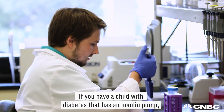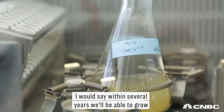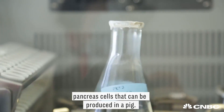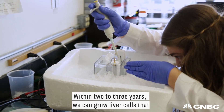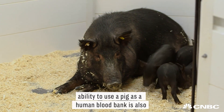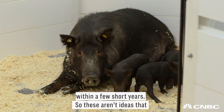If you have a child who has diabetes with an insulin pump, within several years we'll be able to grow pancreas cells that can be produced in a pig. Within two to three years we can grow liver cells that can be transplanted back into humans. And the ability to use a pig as a human blood bank is also within a few short years.